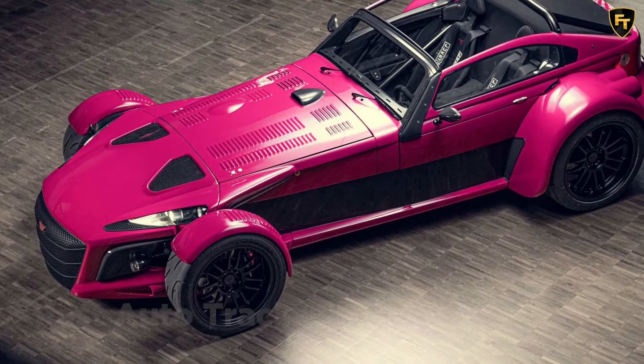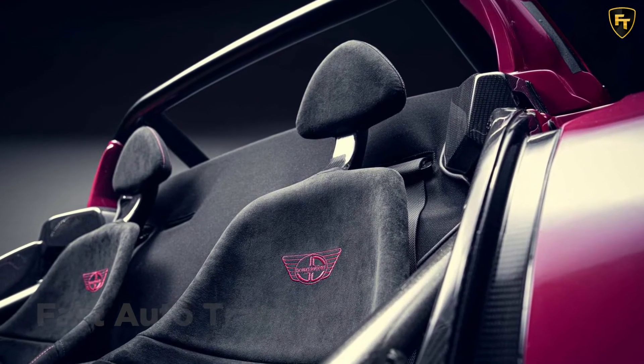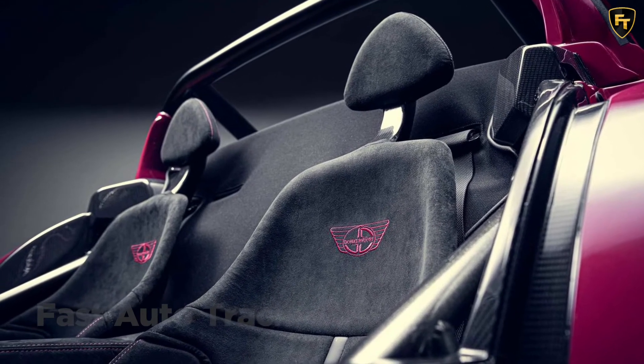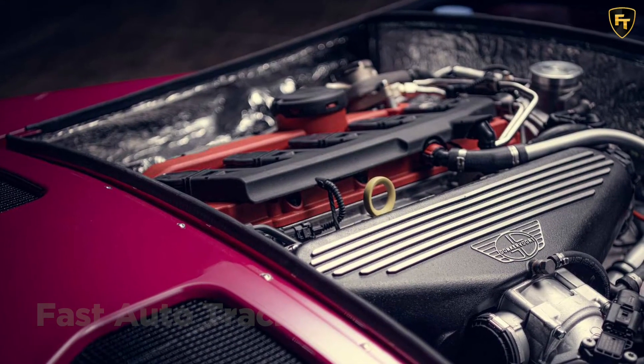The situation is similar on the inside, where buyers have a nearly endless number of choices. There are comfort-focused seats with heaters in them and carbon racing chairs. Naturally, a customer can select the colors and patterns for the upholstery. Amenities like reversing cameras, radar detectors, and air conditioning are also available.